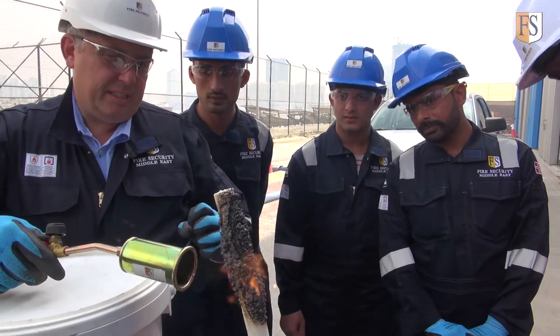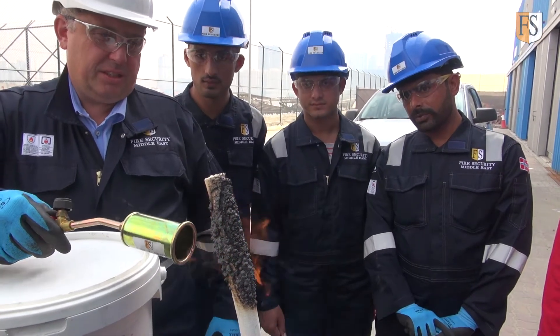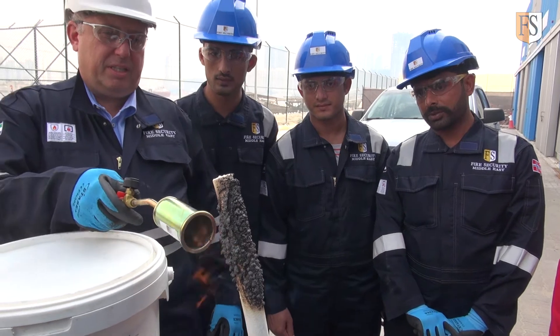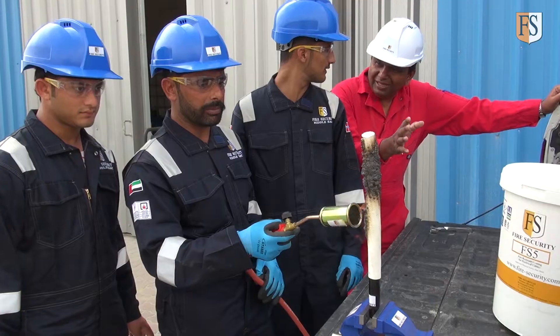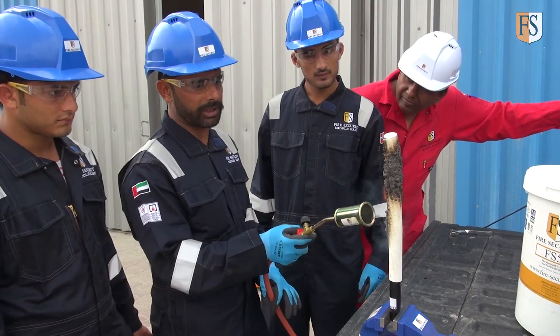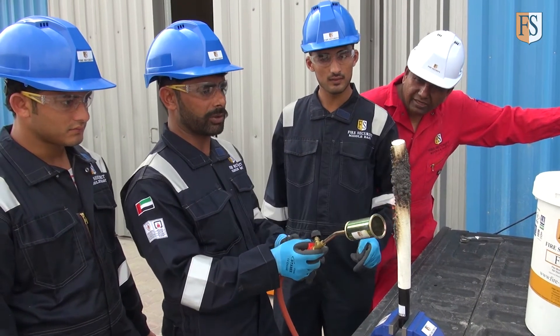It starts to intermesh — it's expanding as soon as it's exposed to heat. As you can see, you take the flame away, there's very minimal smoke.